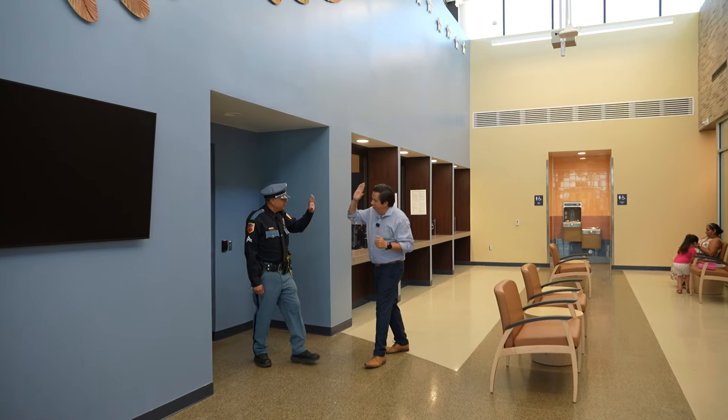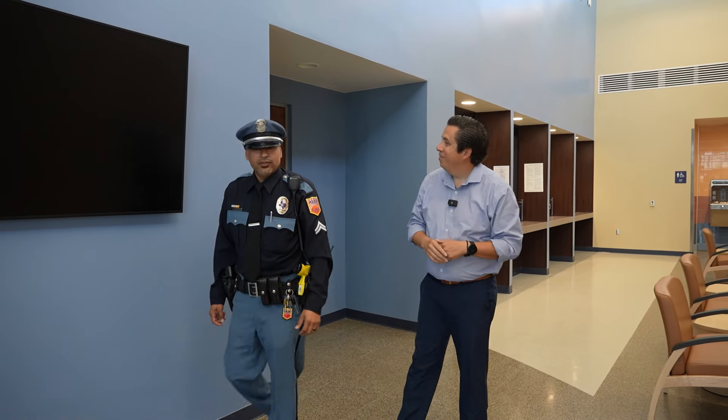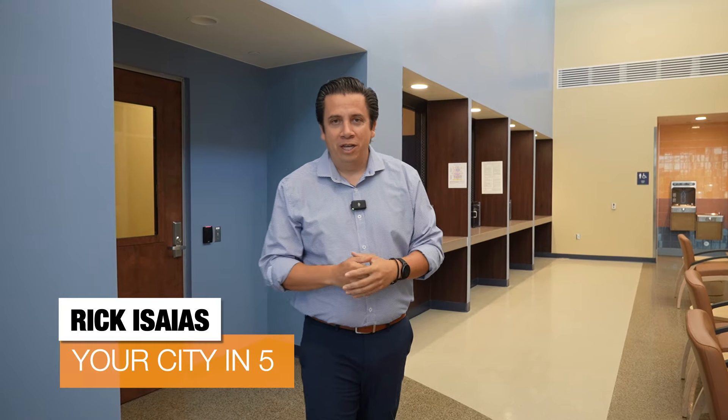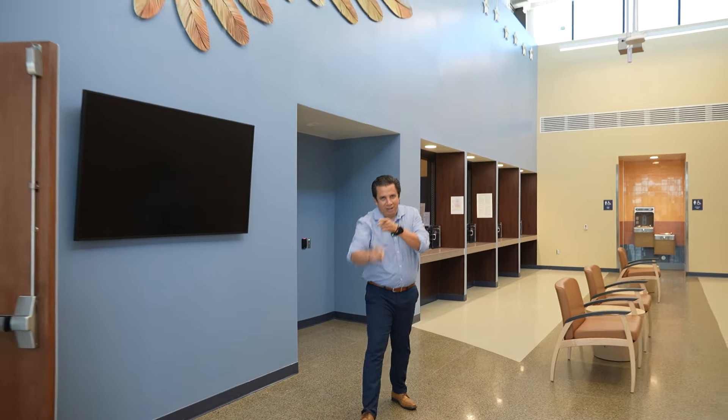Officer Pastran, thank you so much for giving us a tour of the Command Center — appreciate your time and everything you do for the community. And that's going to do it for us on this edition of Your City in 5, from the Regional Command Center in the Upper East Side of El Paso. For Mario Ramirez, who's behind the camera, I'm Ricky Isaias. Stay safe and please be good to each other. We'll see you next time on Your City in 5.